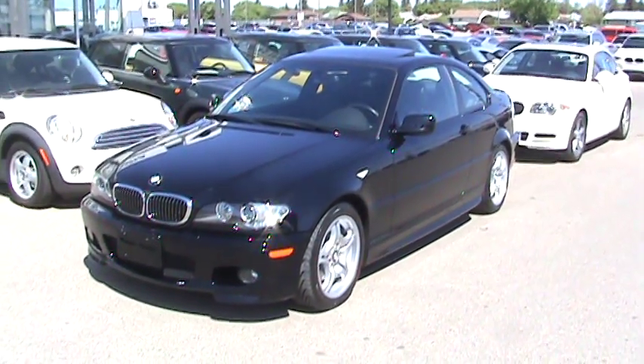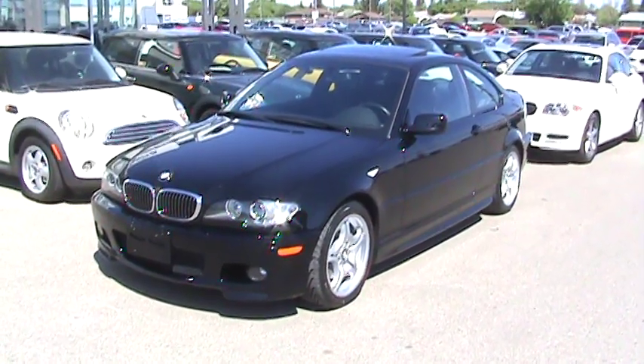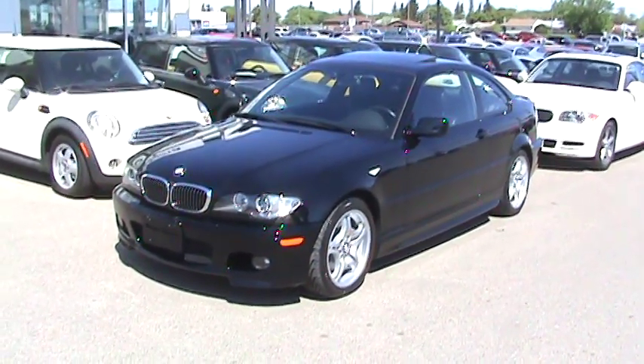Hey Brendan, here's the 2006 325 CI M Sport Edition that you inquired on. I thought I'd do you one better than the traditional one-dimensional photos you usually see on the internet and send you a quick video on the car.